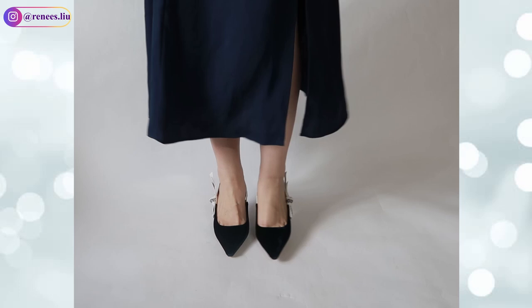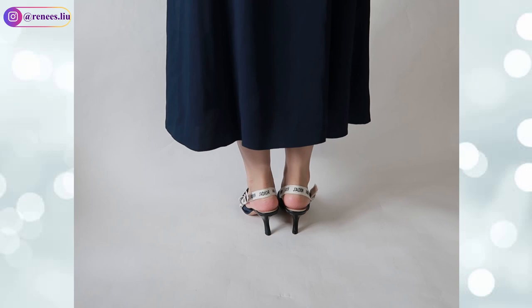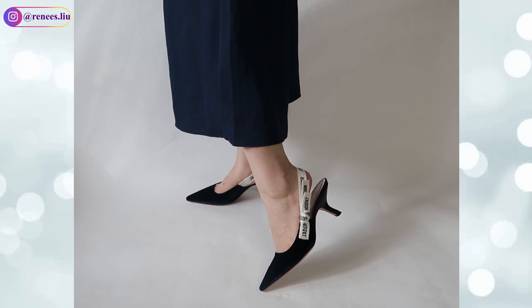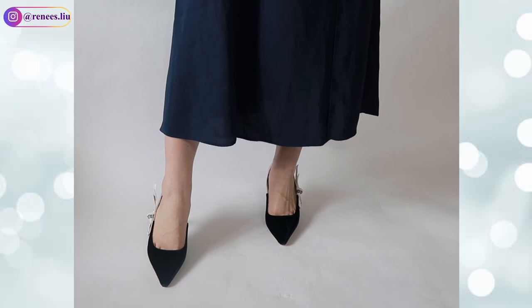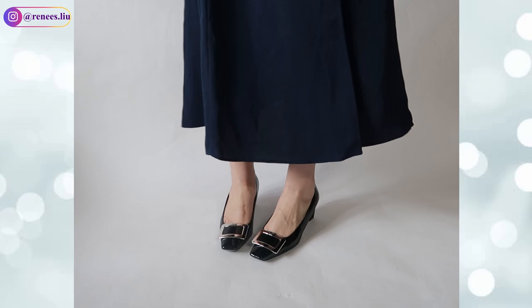The first pair is the Dior Jadior slingback in navy blue velvet. The heel height is 65mm — they are so easy to walk in. I got size 38. For the pointy toe they are so elegant. I love the two-tone embroidered Jadior ribbon; it has a leather star, which is Christian Dior's lucky symbol. They were made in Italy. Since shoes don't hold their value, I got them on Fashionphile on sale, saved a couple hundred dollars, and they were in excellent, almost brand-new condition.